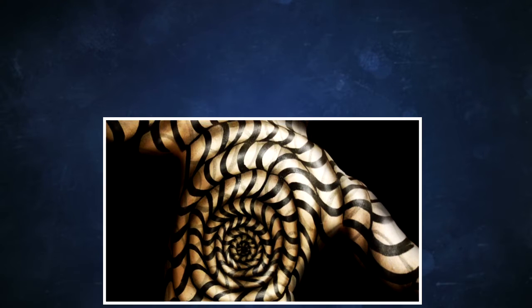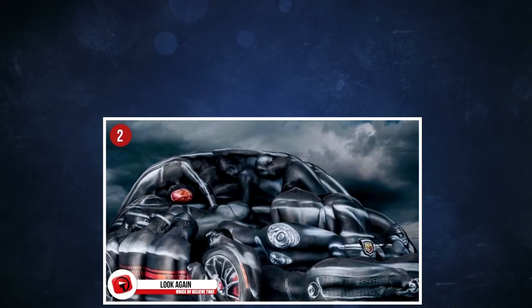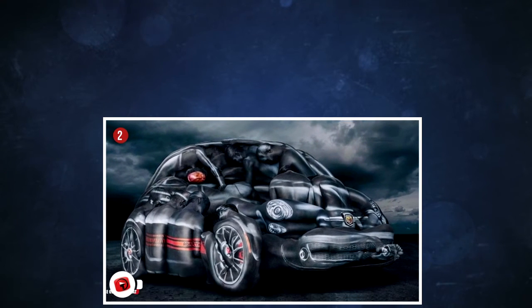2. Look again. It does sort of look like the car is melting, which already is a bit unusual, but take a closer look and see how the people have been transformed into this vehicle — it's just an illusion.